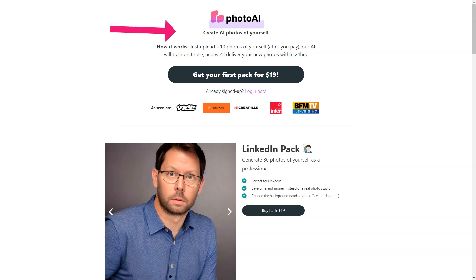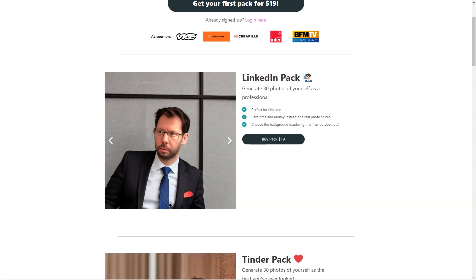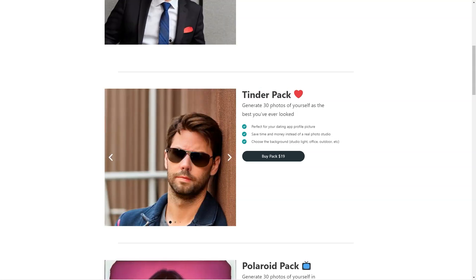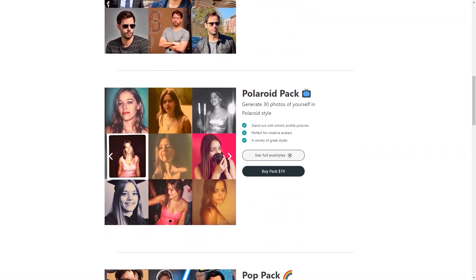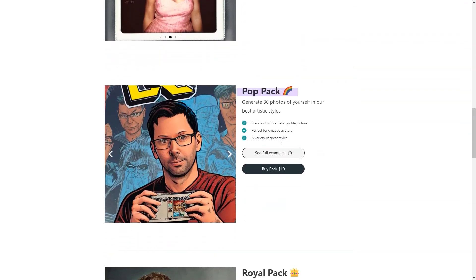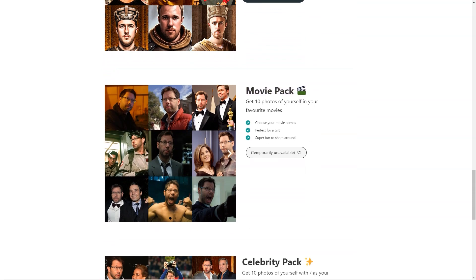However, the site is constantly updating its resources and working to improve processing times, which may be a little longer due to higher than normal demand. What sets Photo AI apart from other photo editing tools is that it's powered by artificial intelligence, meaning it can analyze your photos and create new images based on what it has learned. You can expect to receive your new images within 24 hours of submitting your order, with pricing starting at just $15 for 30 photos.